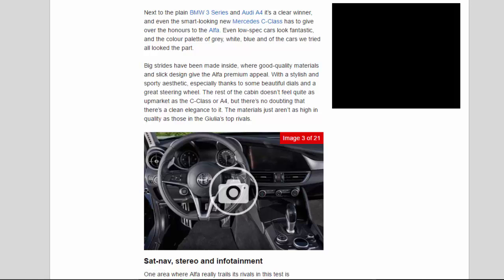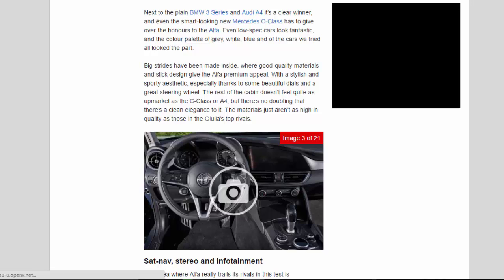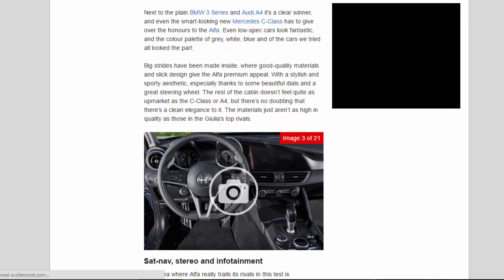Even low-spec cars look fantastic, and the colour palette of grey, white, and blue all looked the part. Big strides have been made inside, where good quality materials and slick design give the Alfa premium appeal, with a stylish and sporty aesthetic — especially thanks to some beautiful dials and a great steering wheel. The rest of the cabin doesn't feel quite as upmarket as the C-Class or A4, but there's no doubting there's a clean elegance to it. The materials just aren't as high in quality as those in the Giulia's top rivals.